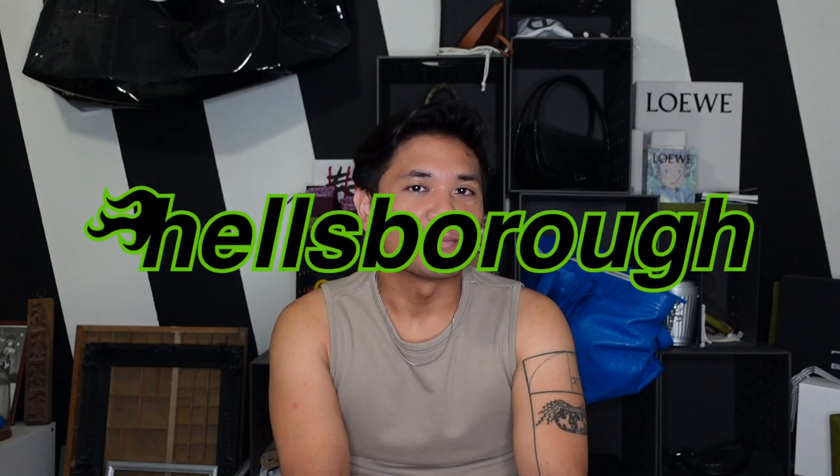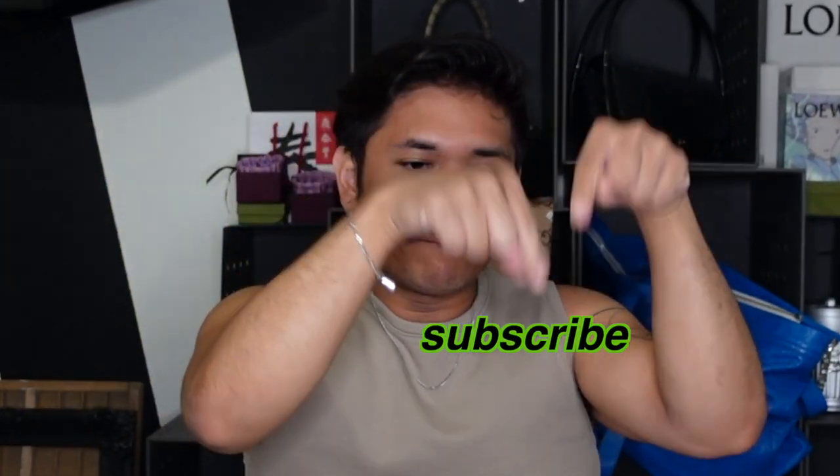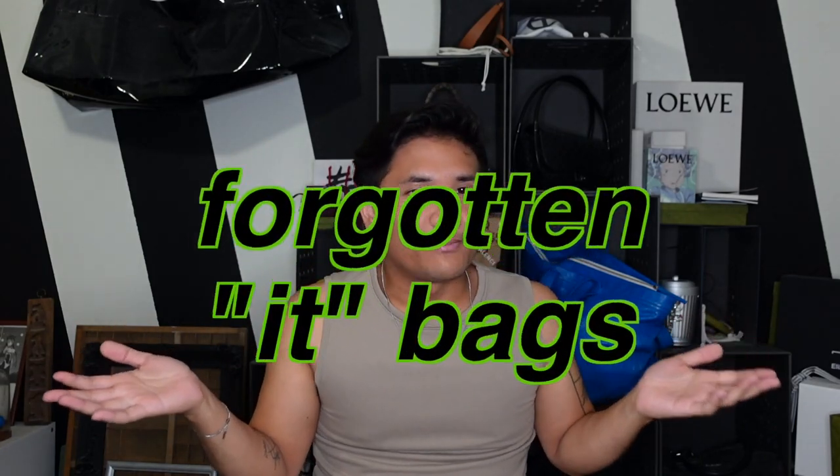Hey guys, my name is Justin, and welcome to Hellsboro, where we care about the design behind designer luxury. And if you do too, make sure to subscribe. So for today's video, I thought it would be fun to talk about — let's call them Forgotten It Bags.